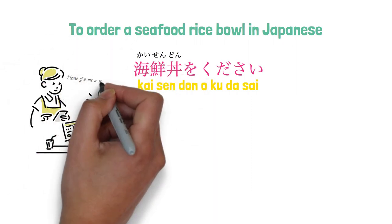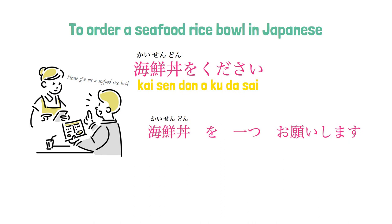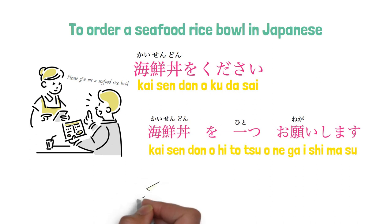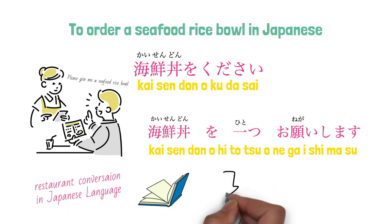Or we could say: Kaisendon hitotsu onegai shimasu, meaning 'One seafood rice bowl, please.' If you would like to learn more ordering phrases for Japanese restaurants, we created a cheat sheet of restaurant conversations you can download in the description below.